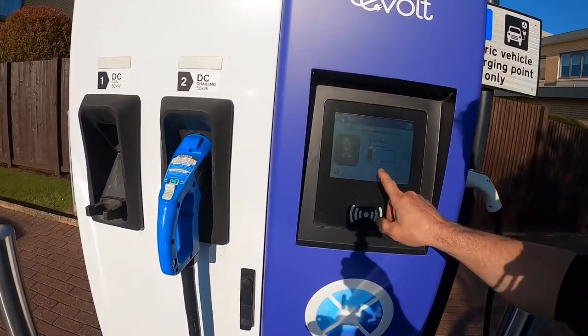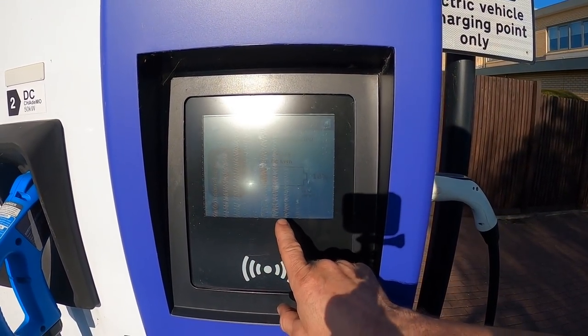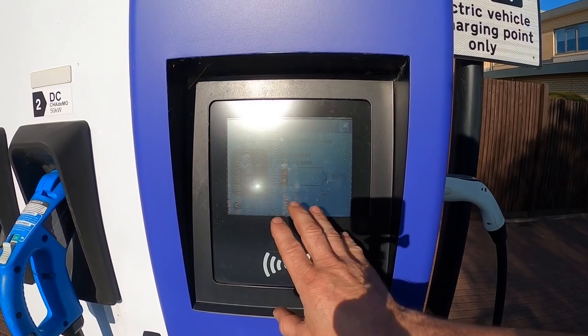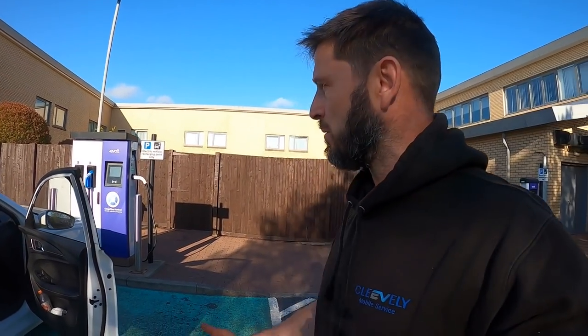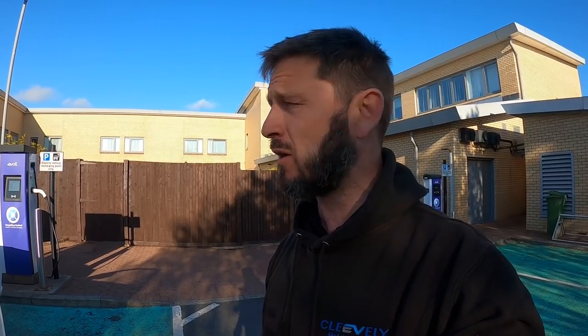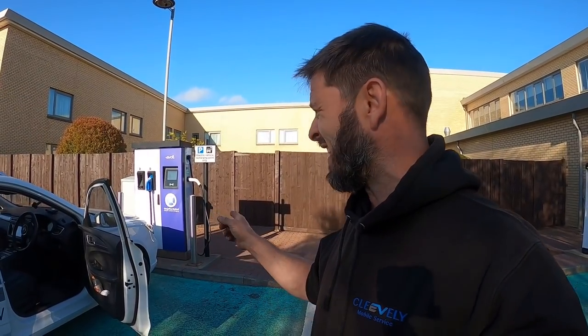I just want to show you this. I'm topping up here on this CCS unit, supplied by Swarco now, and it's charging really well — and it's free, which is brilliant. But it's not actually that brilliant, because what it means is everybody uses them in preference to charging at home when they can charge at home, which makes them overly busy and there's more wear on the machines. Great that it's free, but honestly I would prefer to be paying for this.